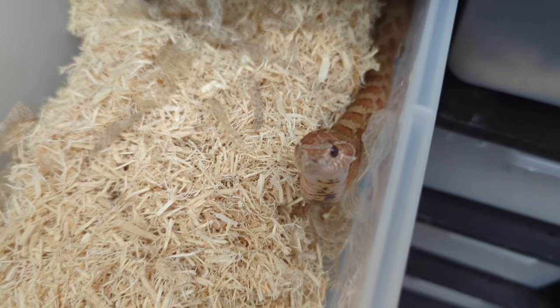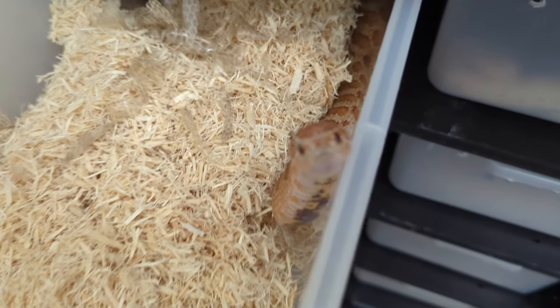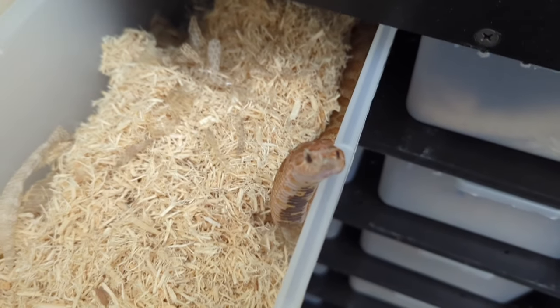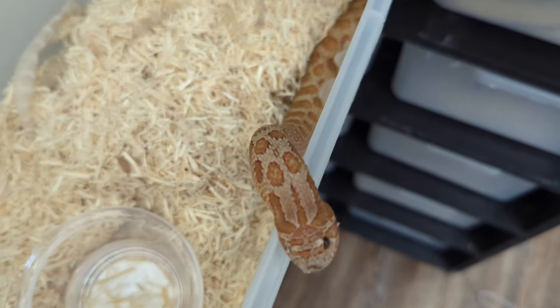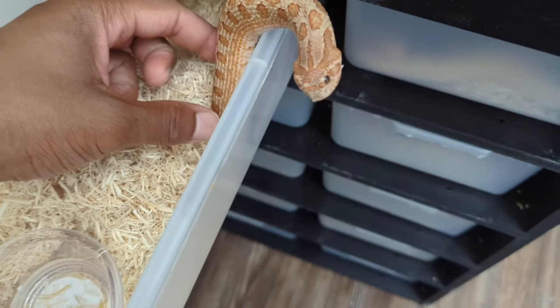Moving on over here, we have a Mai Tai, which is a visual sable toffee. He is a male and he's currently shedding out — you can see he still has a piece on his head that needs to shed.